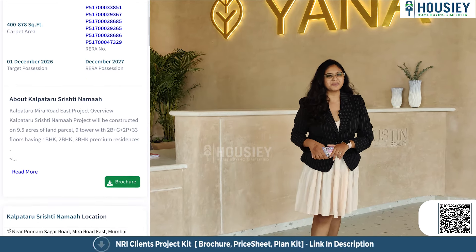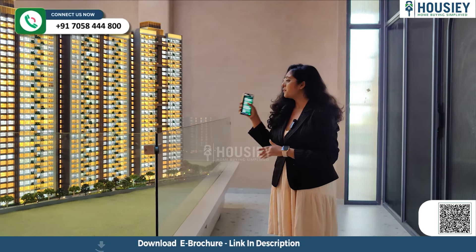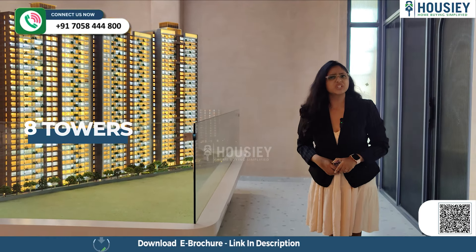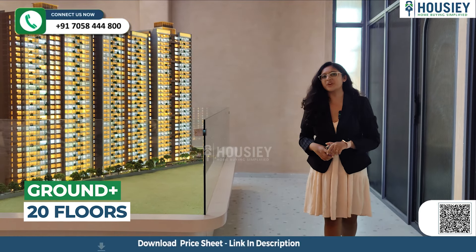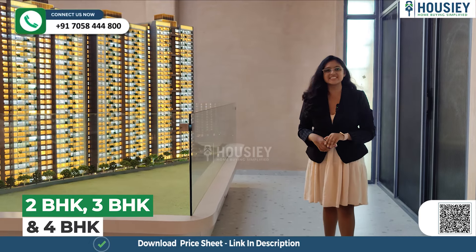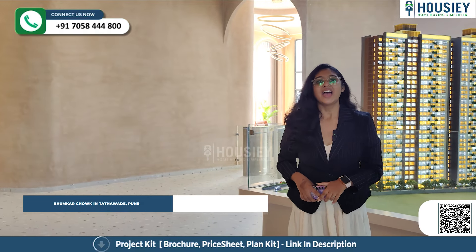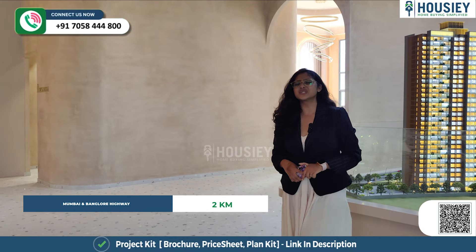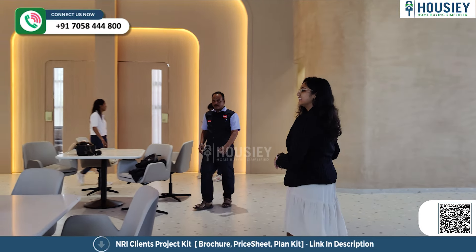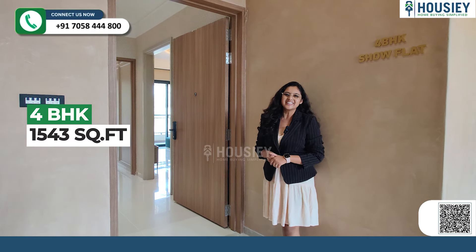Now let's check their sample flat. First of all, let's take a small overview. This project will be developed in total 15 acres land parcels, with a total of 8 towers, each tower being ground plus 20 floors having 2 BHK, 3 BHK, and 4 BHK premium residencies. The project is located near Bhumkar Chowk in Tathawade, Pune, and the Mumbai-Bangalore Highway is 2 kilometers from here. Now, this is your 4 BHK with a carpet area of 1,543 square feet.